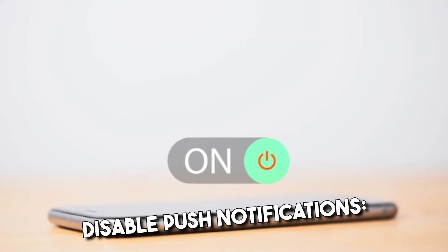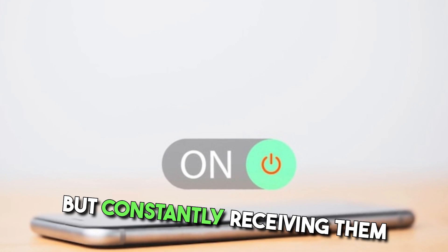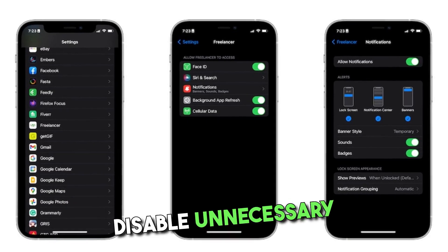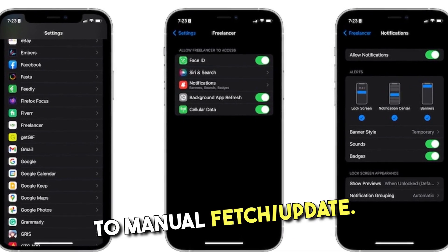Disable push notifications. Push notifications can be useful, but constantly receiving them can drain your battery. Disable unnecessary notifications or set them to manual fetch and update.